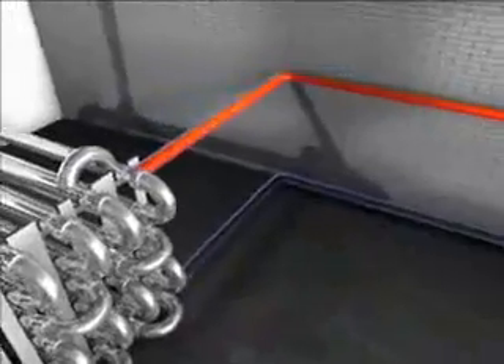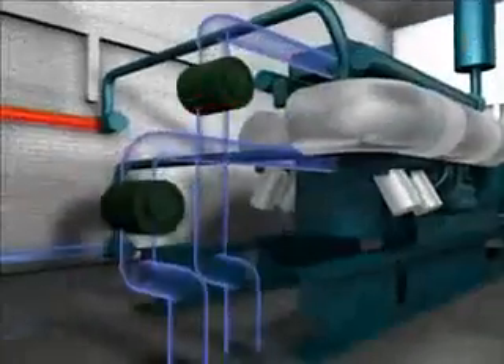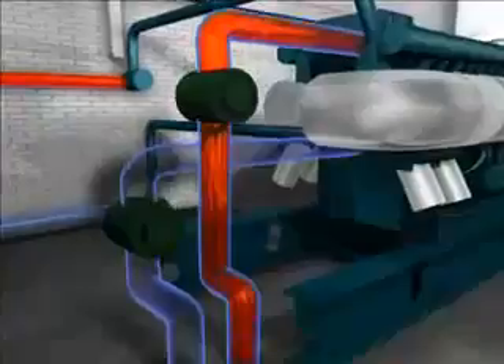Up to 30% of the waste heat from the cooling water of the engines is used for the heat exchanger and the fermenter, so that no additional heat is required. The remaining heat can also be used profitably to heat industrial plants, houses or swimming pools.